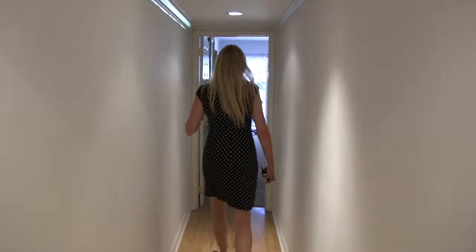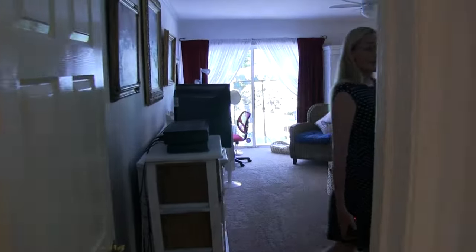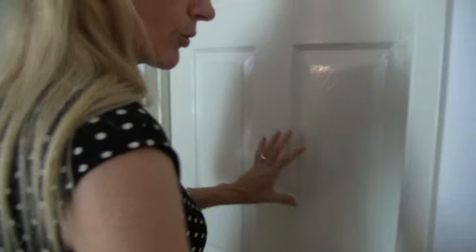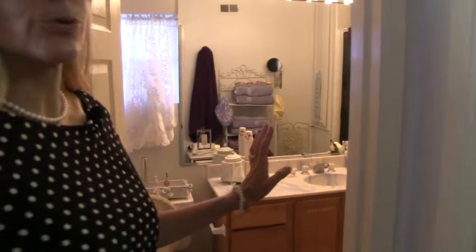All the way down here, very private and tucked away, is the master suite. The master suite has sliding doors to the backyard, has its own bathroom with a shower, and has a walk-in closet. Good size walk-in closet, plus a bathroom with the shower.